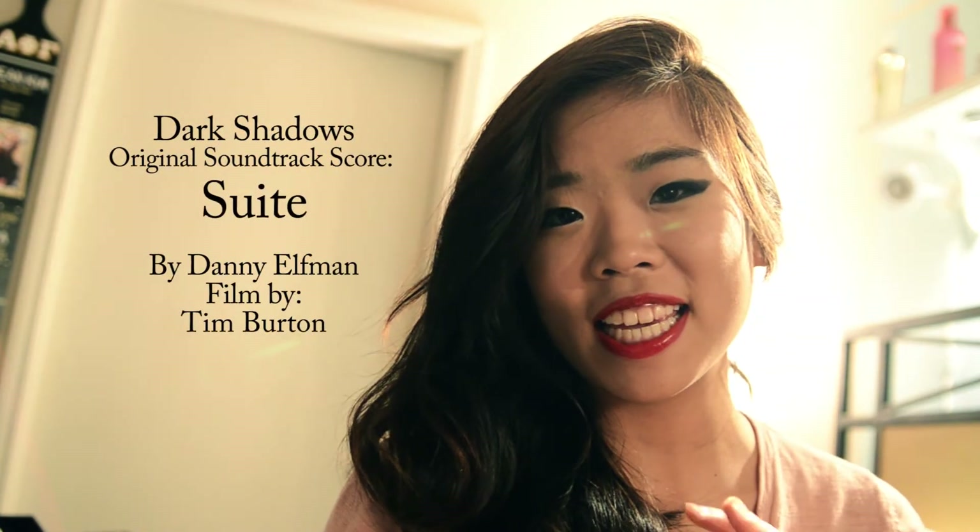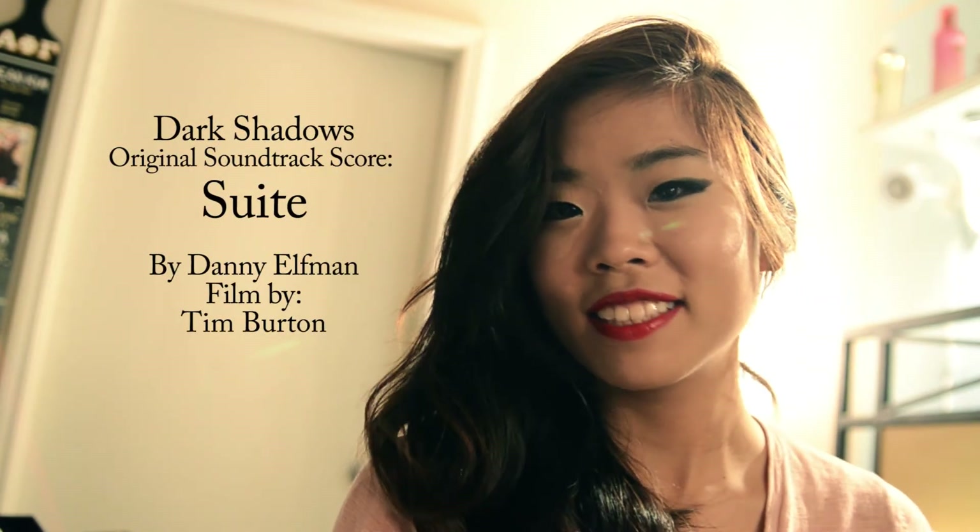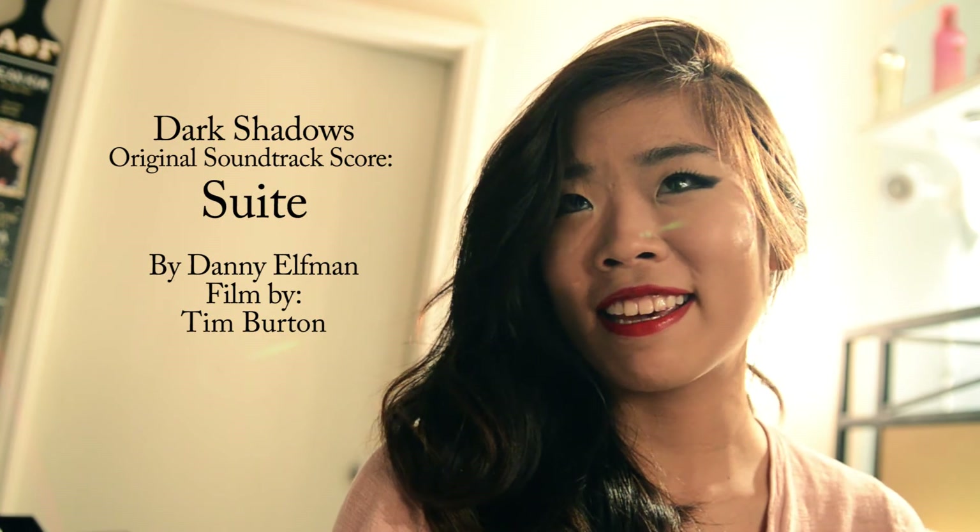You guys should go watch the movie. It comes out on May 11th, everywhere I think.